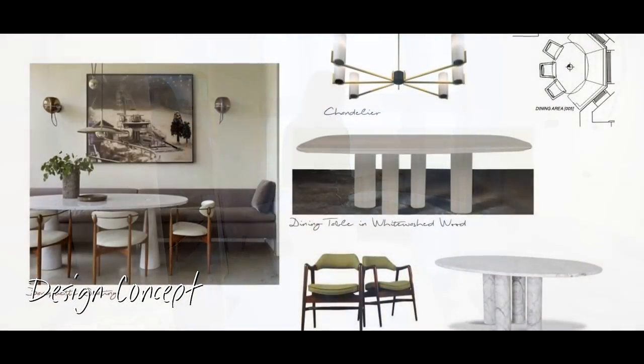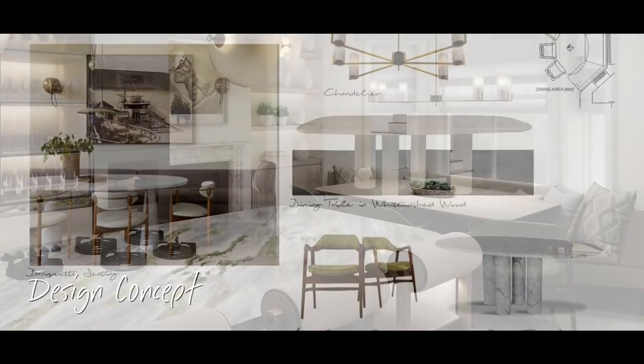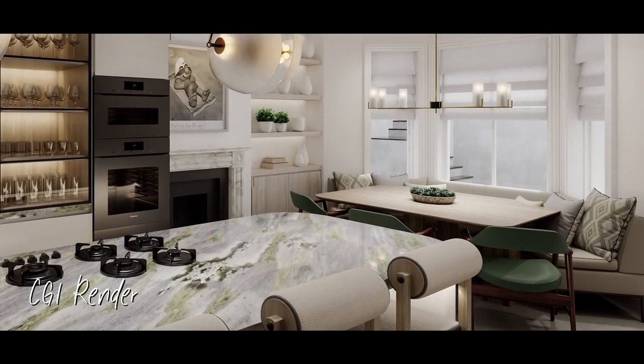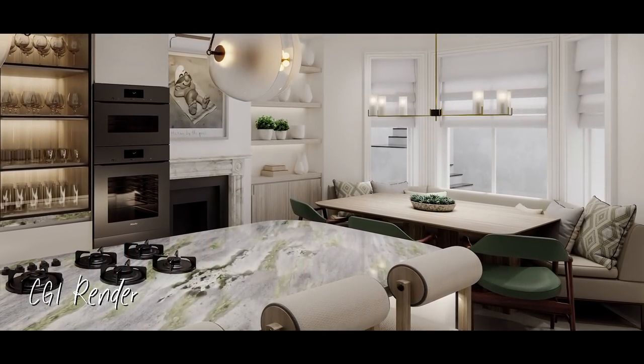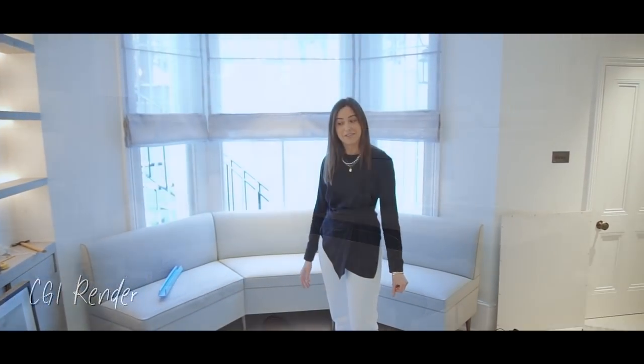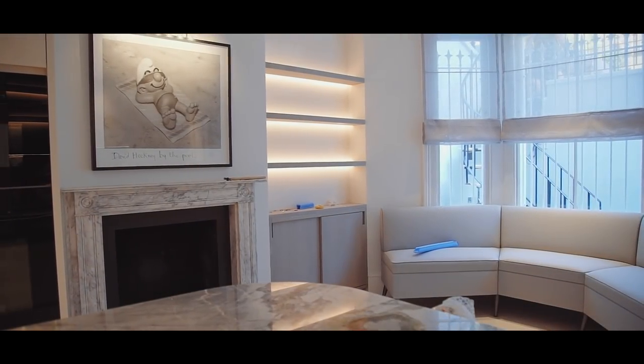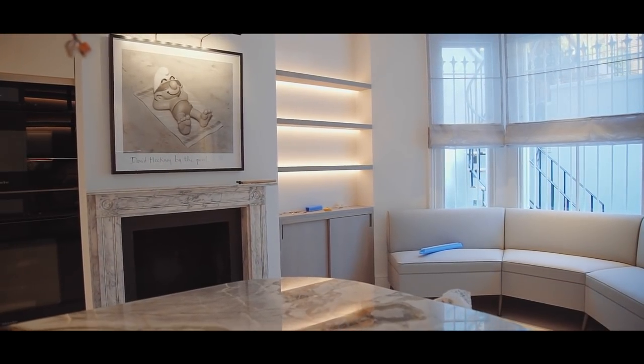This area will be the dining area. We've got a custom-made banquette, a beautiful oval table, and green leather dining chairs with a fantastic chandelier once it goes in. It'll be the place where the family eats and hangs out.